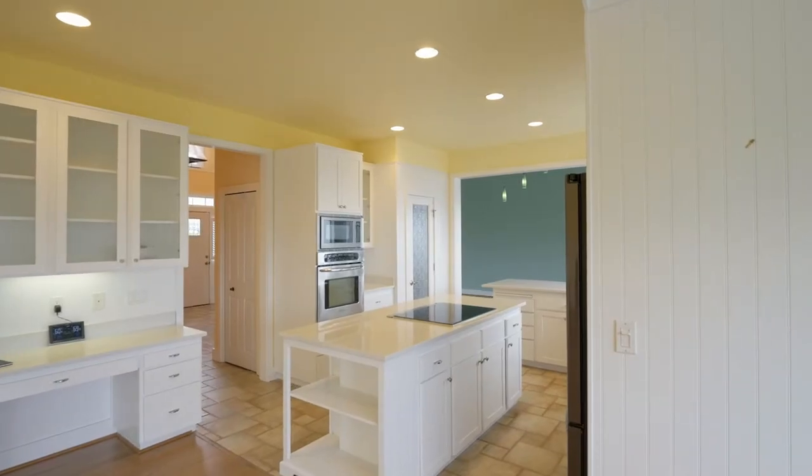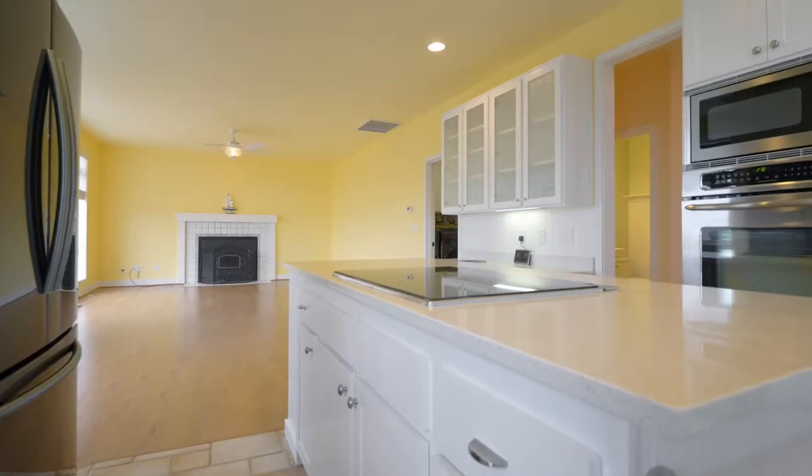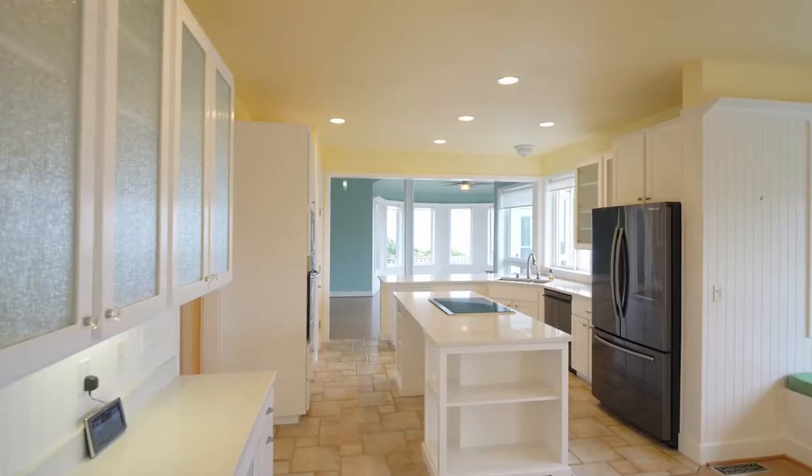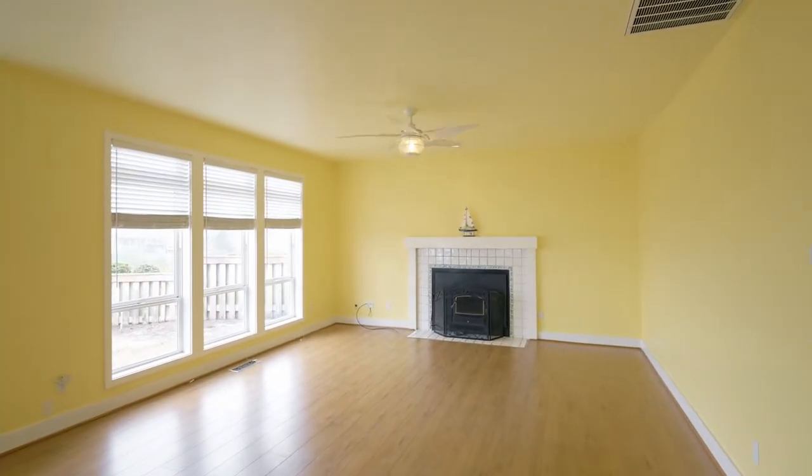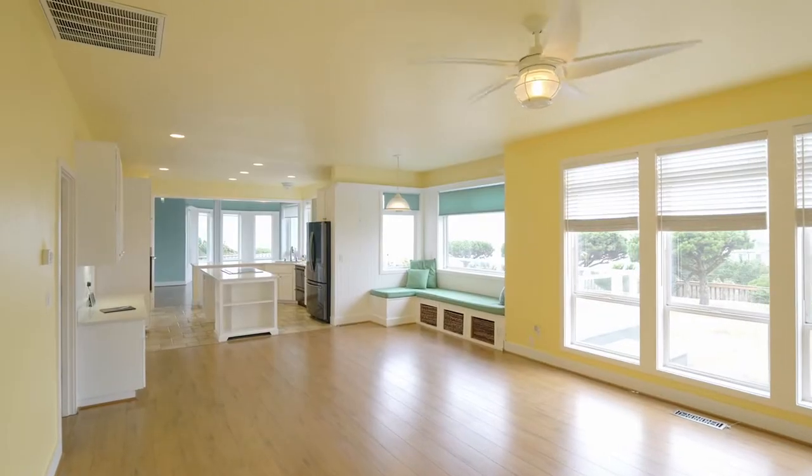The sunny kitchen with quartz counters and a cooktop island is filled with natural light. It opens to the family room with a second fireplace and a charming window seat.